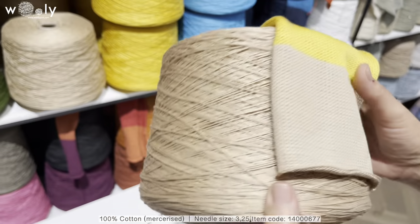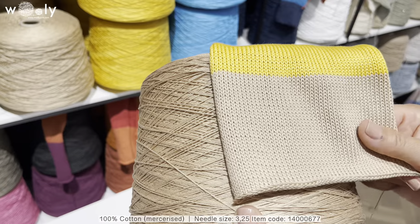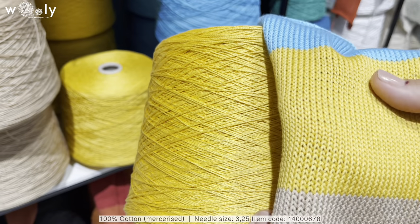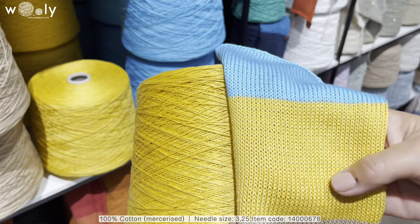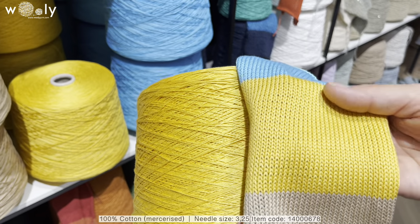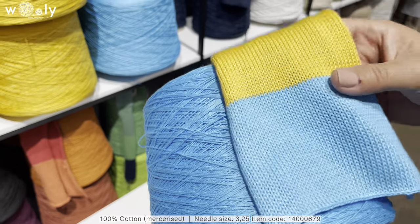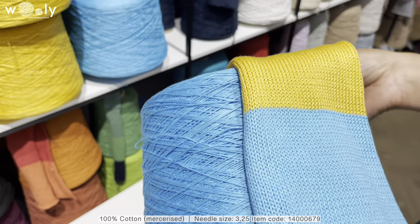The color is golden beige. This cotton will also be ideal for crocheting. For example, you can try swimsuits, accessories, and tops. For knitting, it will be perfect for beachwear-type shorts and tops.